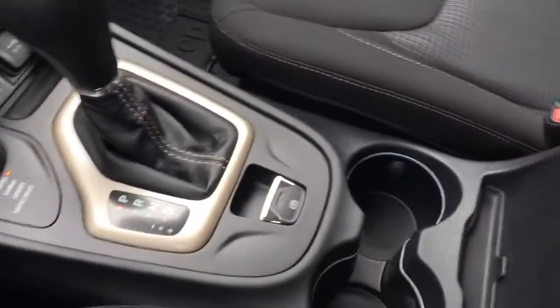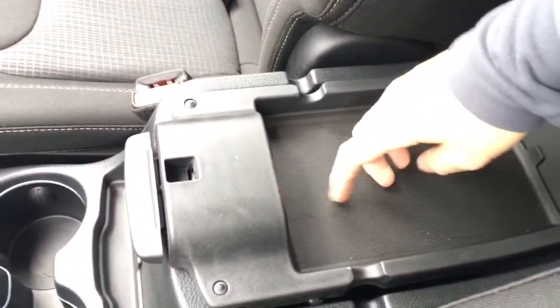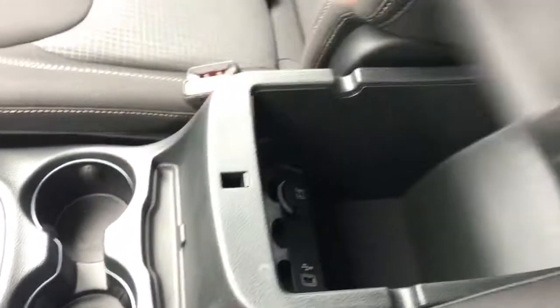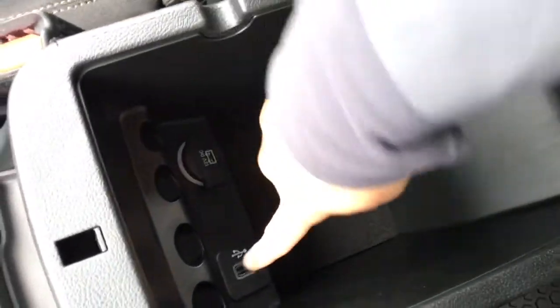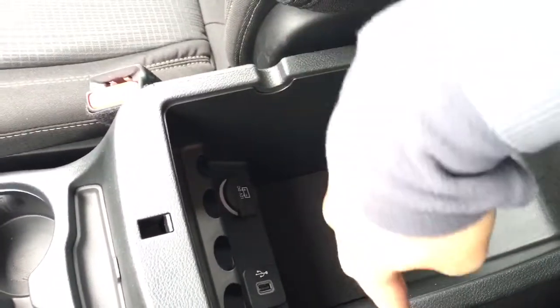Down here we have two cup holders for you and some more storage. This is a dual-level console so you can keep your iPod here with a little runner for your cords so they never get squished. Underneath is a second level with a coin slot, a 12-volt outlet, and a USB along with that cord runner.